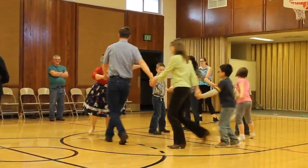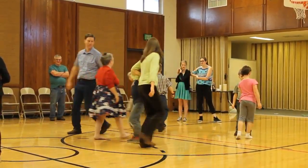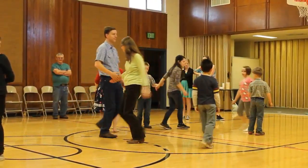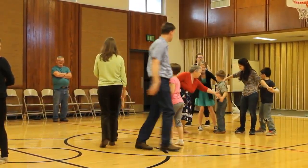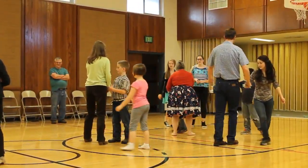Find your corner. Alemande left with the corner. Come back and do a right-left grand. Do the right pull by, left. Girls have to follow the girls. There you go. Next person with the left, next person with the right.